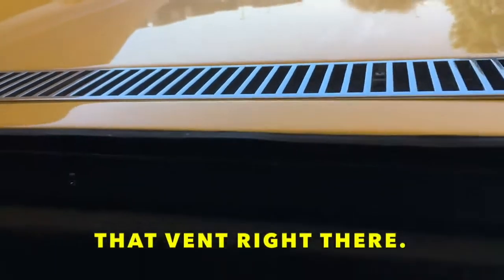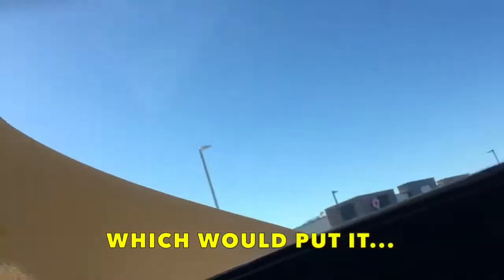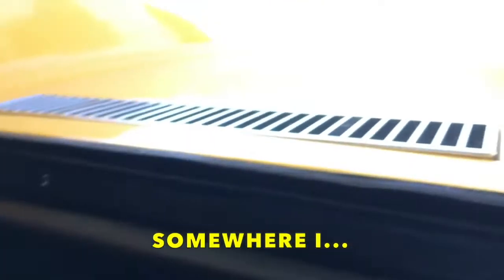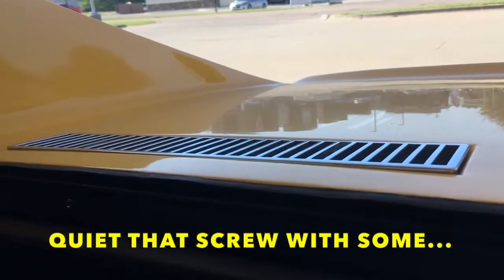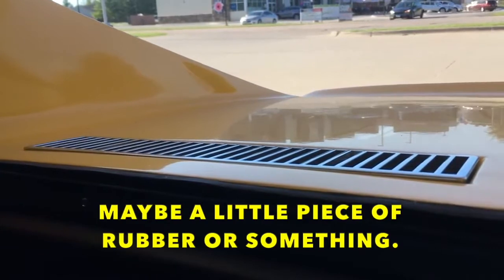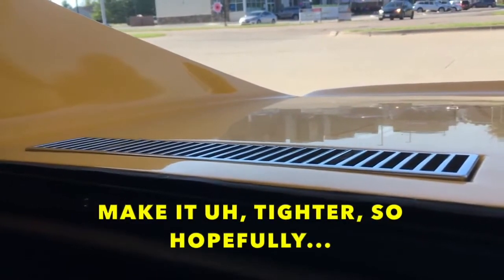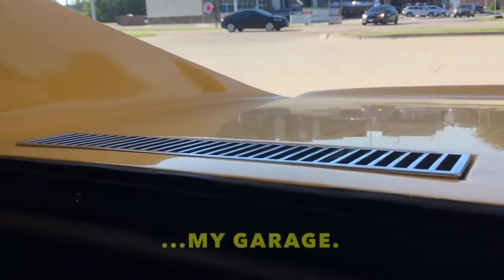The rattle is coming from that vent right there on the inside, which would put it under here. I don't know if you can see under there. Somewhere I've got a quiet vent screw with maybe a little piece of rubber or something to make it tighter. Hopefully I'll be able to figure that out when I get back to my garage.